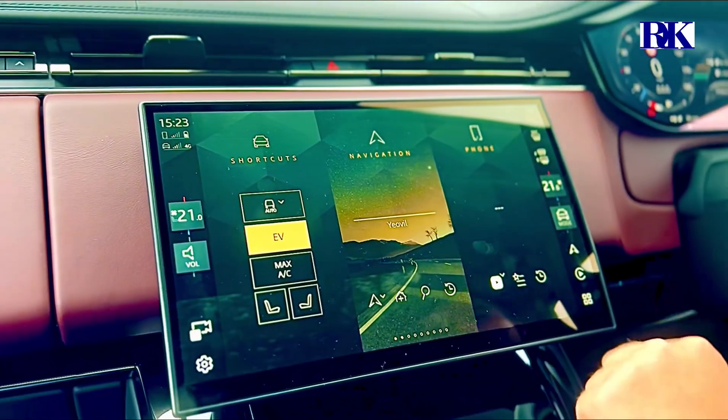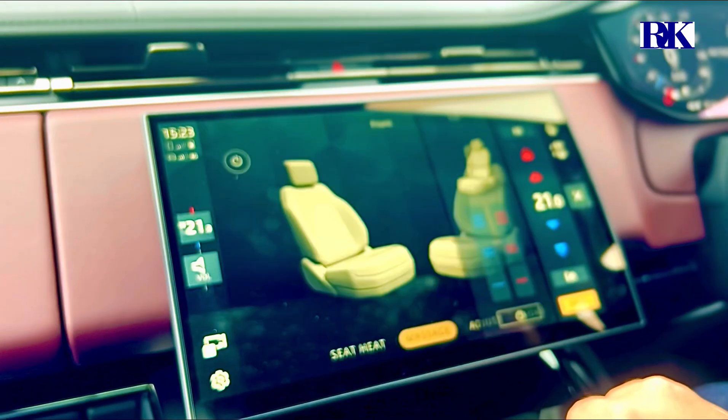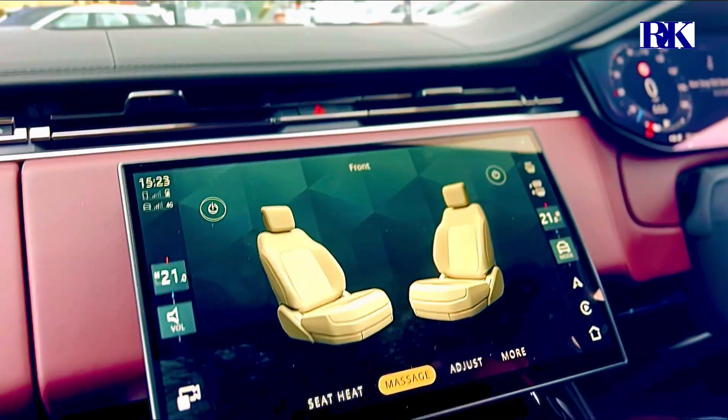EV mode, seats, heating controls, massage seats — all controlled up here. You can put the massage seats on should you wish as well. And it's got Apple CarPlay and Android Auto.